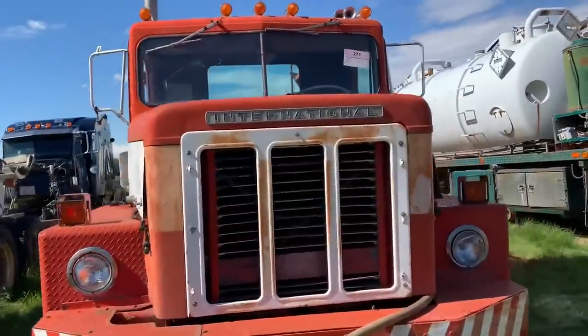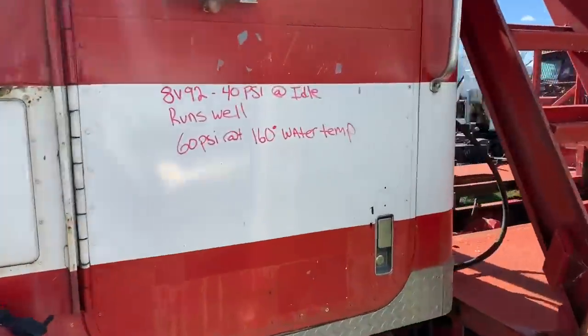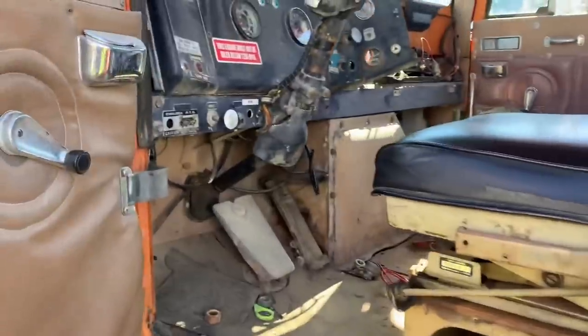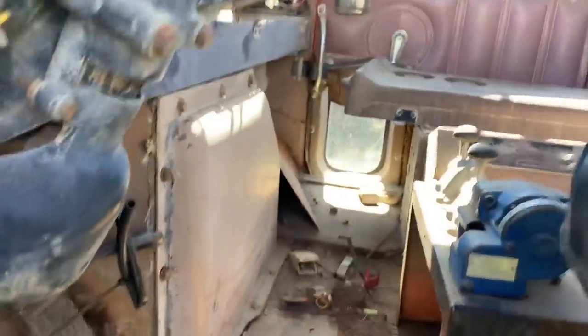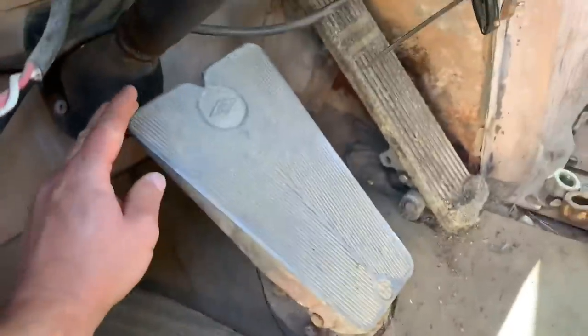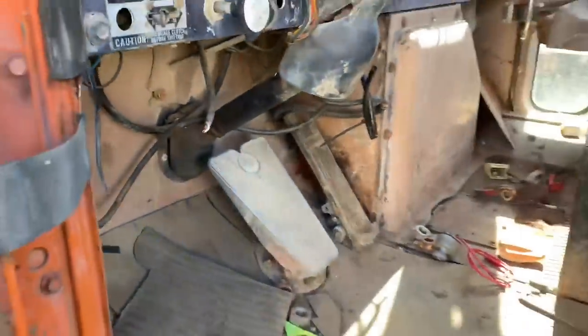She's a beefy old International. The mechanics working here were laughing at me — they're not quite as excited about this old junk as I am, probably because they work on it every day and for me it's just a hobby. But this is cool — I love this. I could spend all day here. That's a neat pedal — never seen that before. It's like a flipper the kids use in the pool.